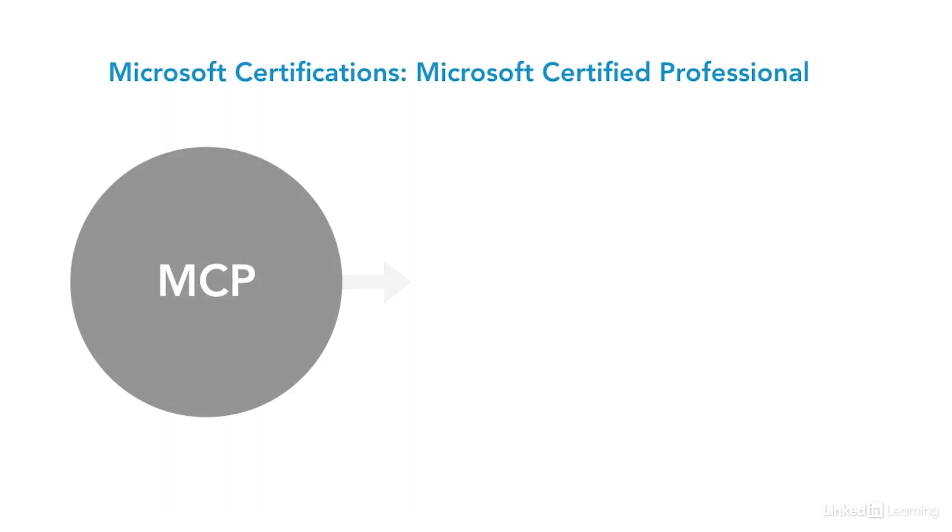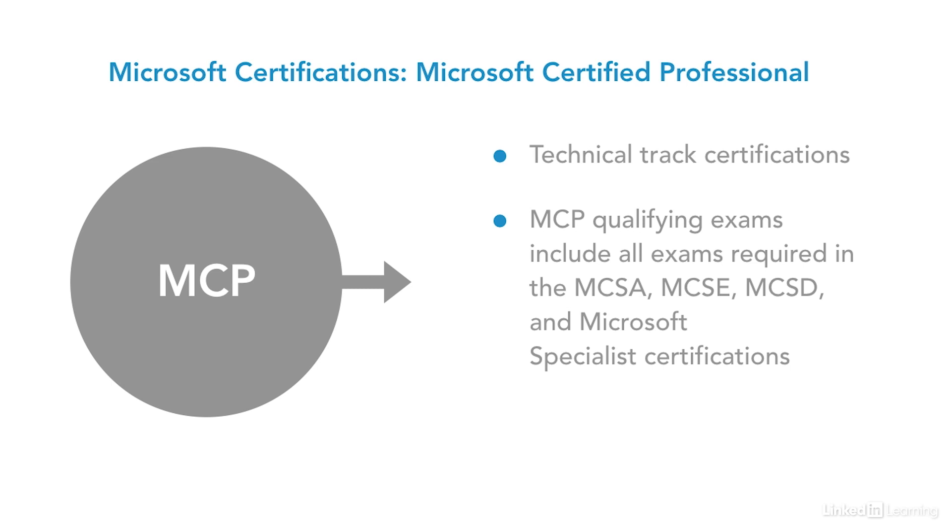The Microsoft Certified Professional is a certification that shows expertise in a wide variety of Microsoft products. MCP qualifying exams include all of the exams required in the Microsoft Certified Solutions Associate (MCSA), the MCSE, the MCSD, and Microsoft specialist certifications. Microsoft Technology Associate exams and Microsoft Office Specialist exams do not qualify for MCP certification. After you become an MCP, this qualifies you for taking the expert certifications, including Microsoft Certified Solutions Expert.